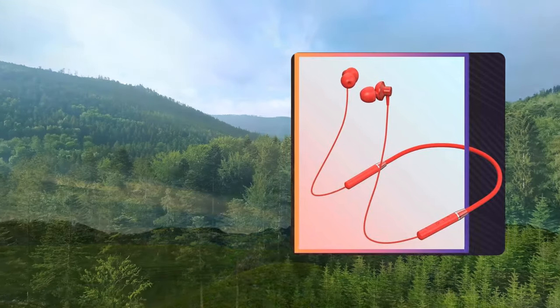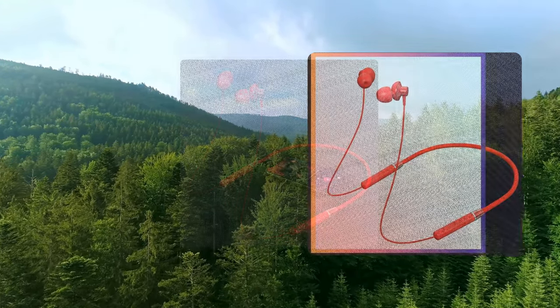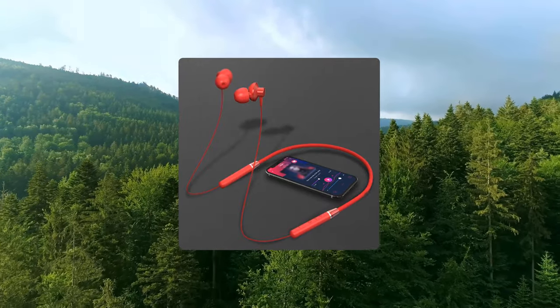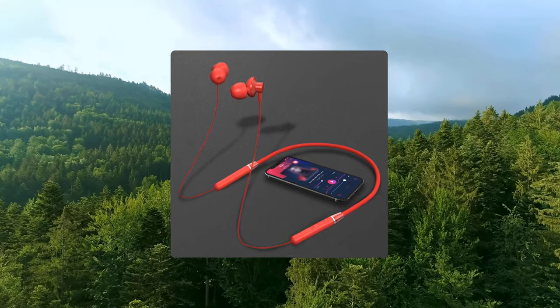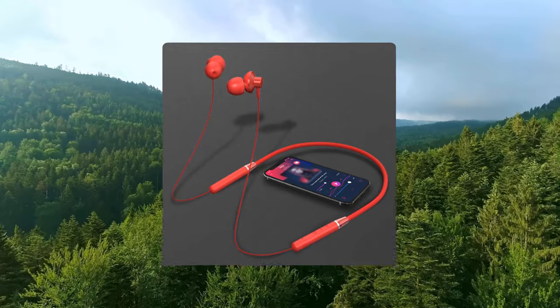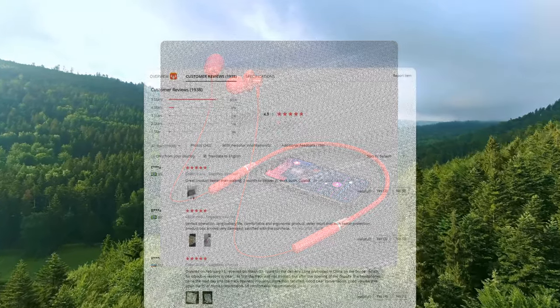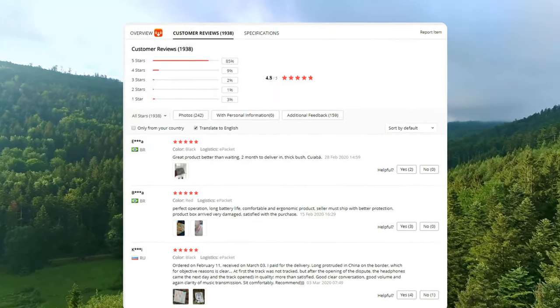Built-in large capacity battery provides up to 12 hours of working time and 7 days standby time. Works with Bluetooth 5.0 chips to ensure stable and fast connection. IPX5 waterproof rating keeps rain and sweat away. Ergonomically designed for long-time comfort, with magnetic design for easy storage. It has a 4.8 out of 5 star rating and 1,938 customer reviews.